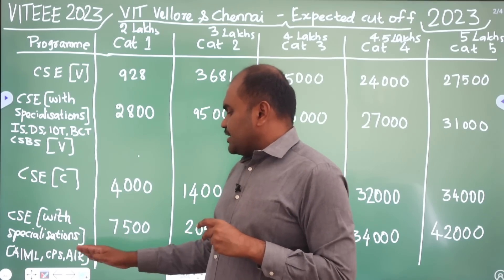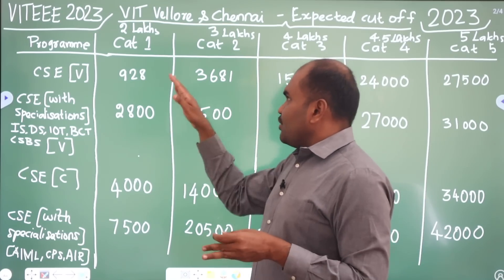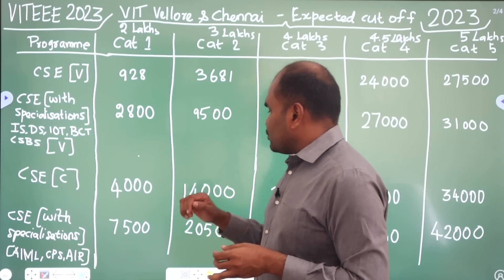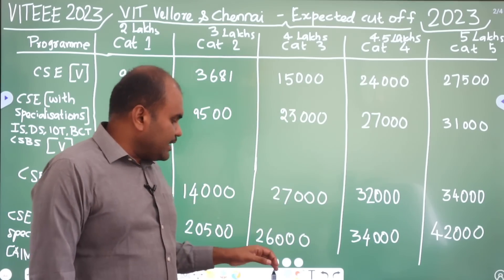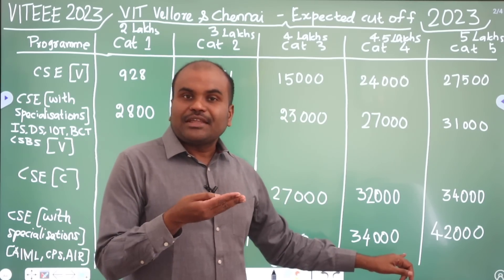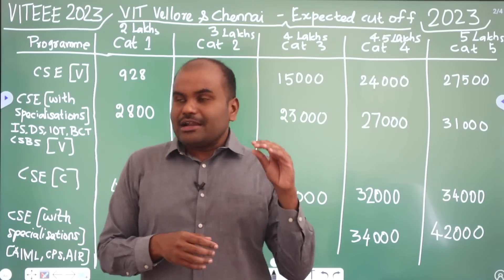CSE with Specialization — Artificial Intelligence and Robotics — is available at Chennai campus. For that, the Category 1 rank is 7,500. For Category 2, it is 20,500. Category 3 is 26,000. Category 4 is 34,000. Category 5 is 42,000.